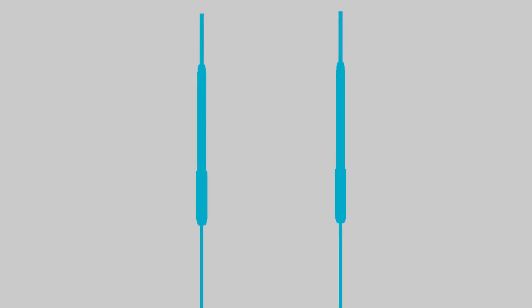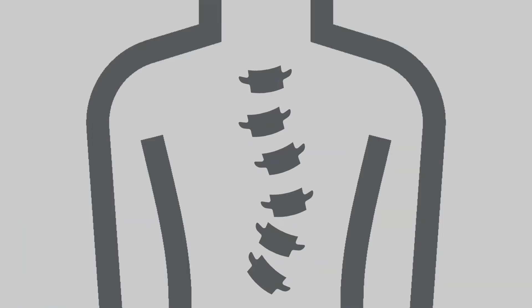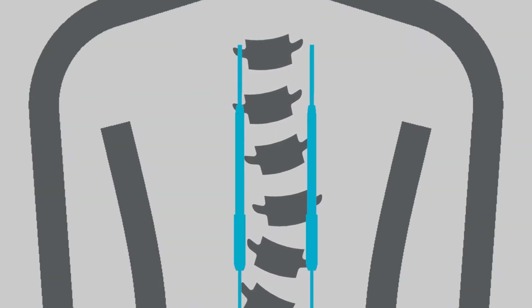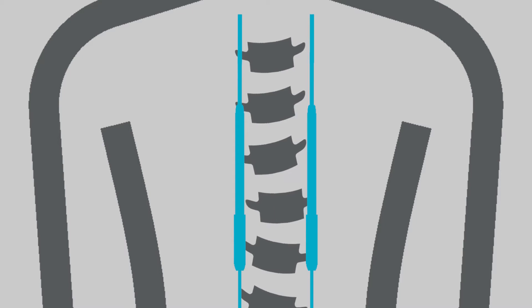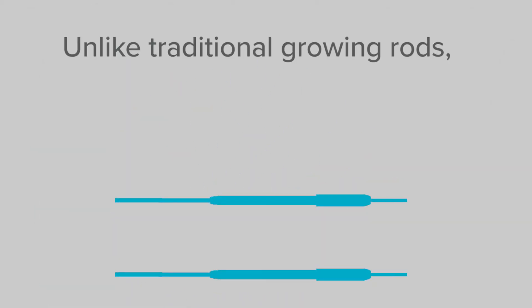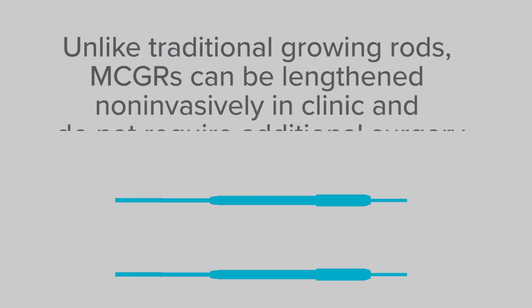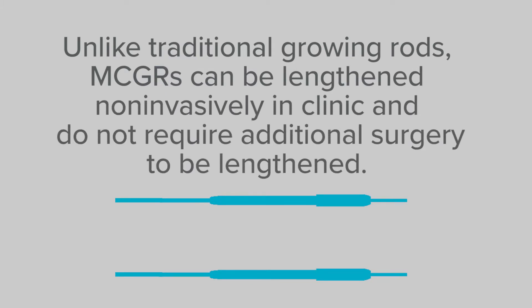MCGRs were developed to help manage patients who develop scoliosis at an early age. Like traditional growing rods, MCGRs are designed to lengthen as the patient grows in order to prevent progression of the spine curve. Unlike traditional growing rods, MCGRs can be lengthened non-invasively in clinic and do not require a trip to the operating room to be lengthened.